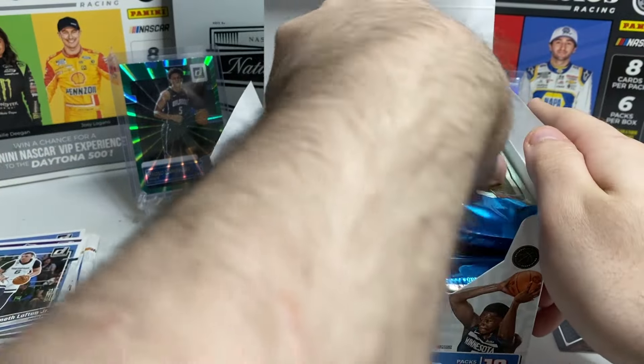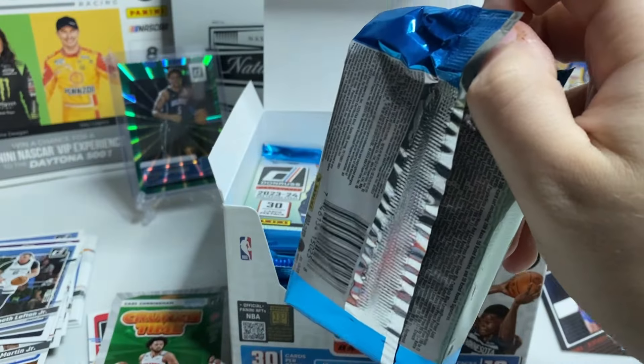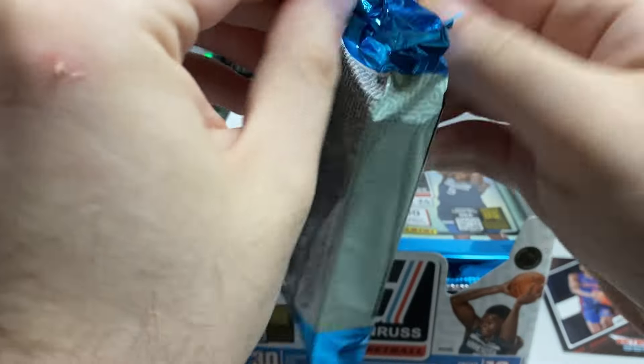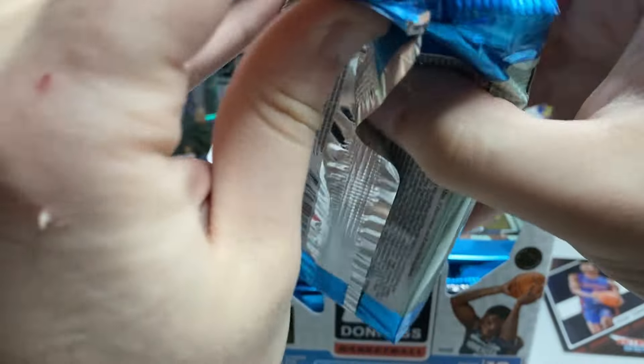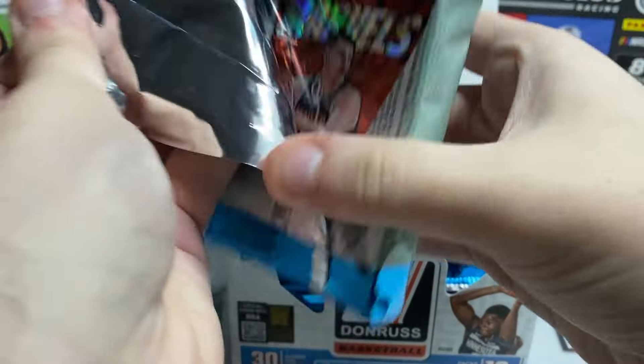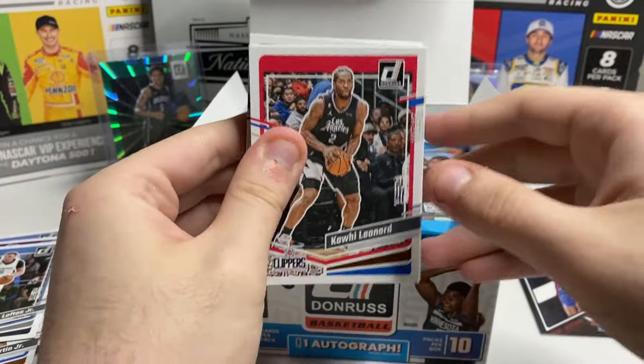Obviously though, I want Wemby. Wemby's the main guy that you want — everything outside of that is okay. But if you get Wemby, you're pretty happy, because as the season's progressing he's definitely starting to add more to the hype. Sorry about that — bumped the camera.